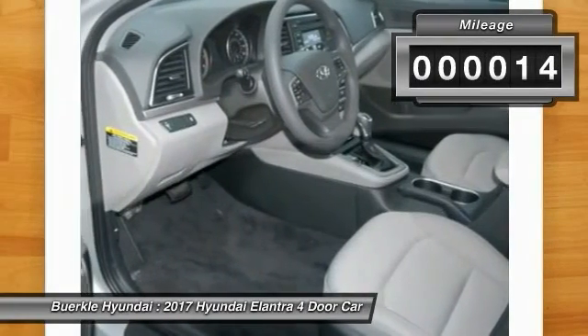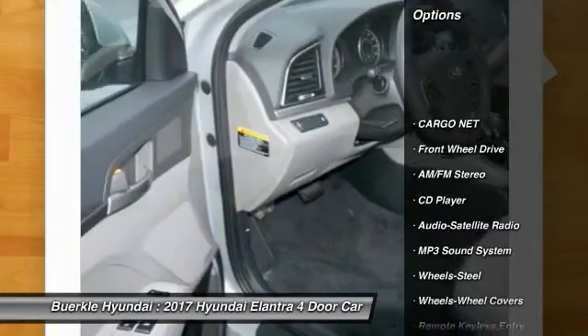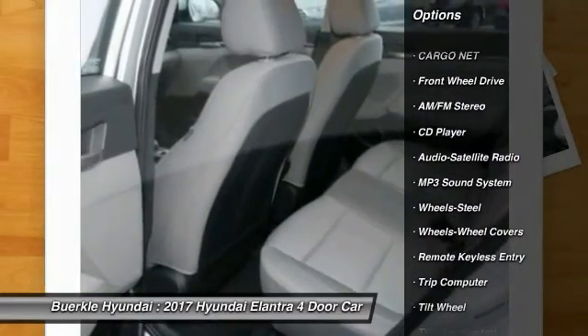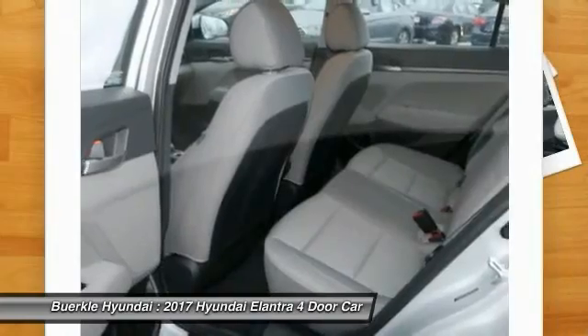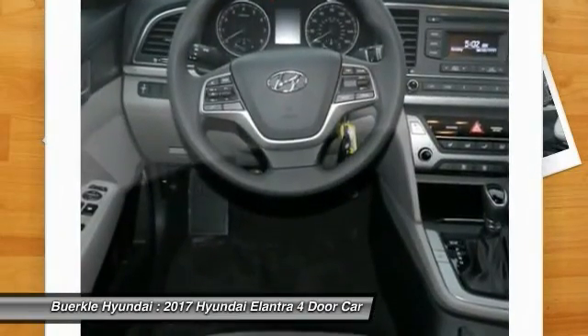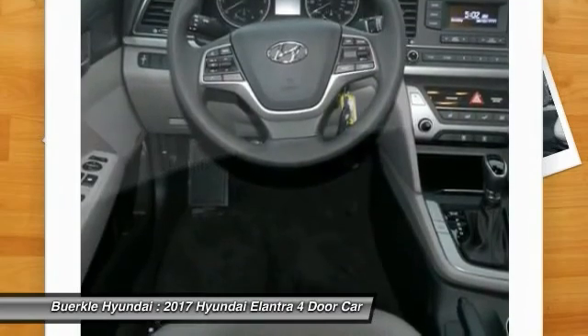This vehicle has less than 100 miles. Here are some of this vehicle's great options: traction control, anti-lock braking system, air conditioning, power steering, rear defrost, FWD, AM-FM stereo radio, bucket seats, child safety locks, CD player.